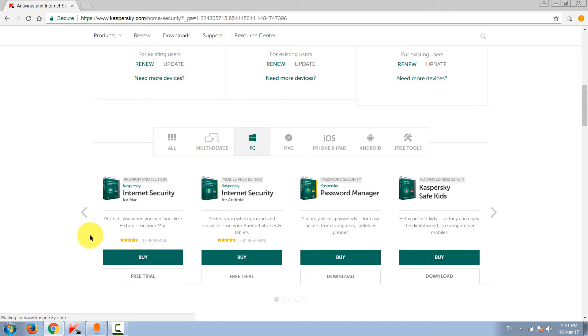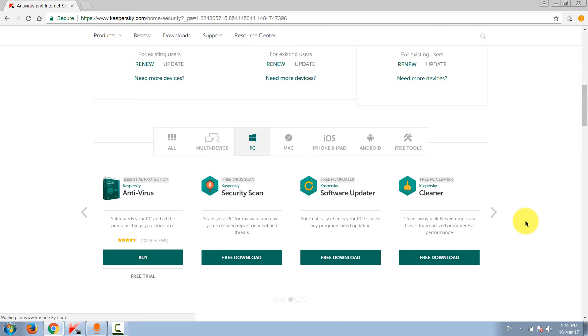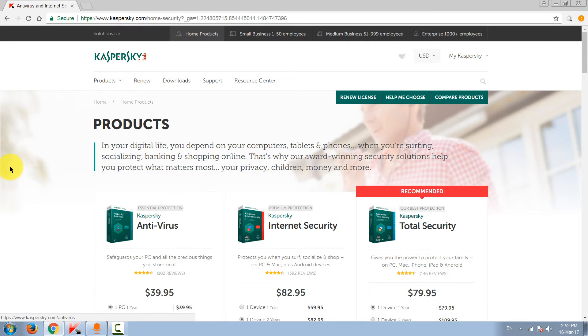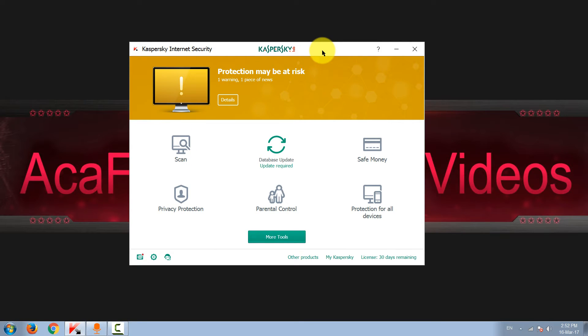Kaspersky also has some great tools and other software — those are paid — such as a password manager, Kaspersky Safe Kids, and Virus Scanner Pro. They also have some virus removal tools for specific malware samples, and great decryption tools for decrypting files encrypted by ransomware. Kaspersky has always been one of the best on the market, always in the top five.